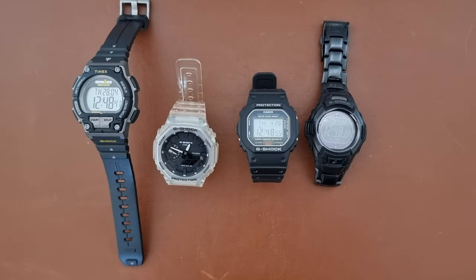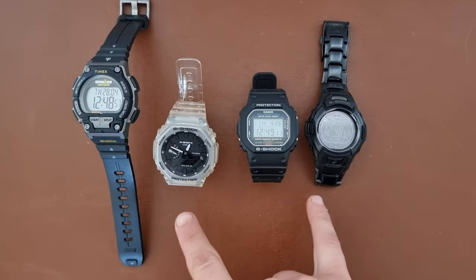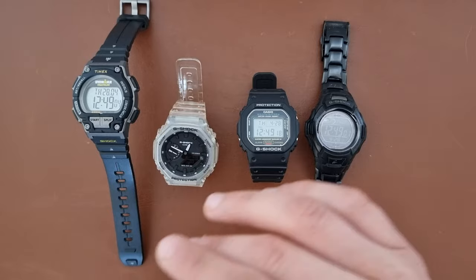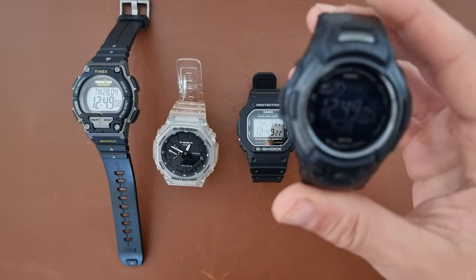Hi everyone, hope everyone is doing fine. Today here is Abdul, and today we have a beater challenge where I show you a couple of watches that are perfect day-to-day beater watches. I have two of them in my collection and the other two I got through the Amazon try before you buy program.